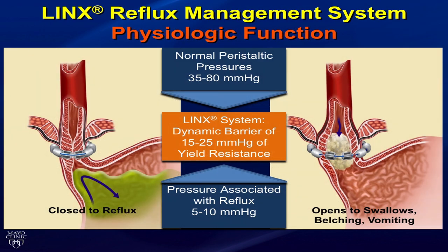Normal peristaltic pressure is about 35 to 80 mmHg; the pressure associated with reflux is 5 to 10 mmHg. The LINX system is calibrated to provide a barrier of about 15 to 25 mmHg yield resistance, so it stays closed to reflux or regurgitation and opens to allow swallowing, belching, and vomiting.